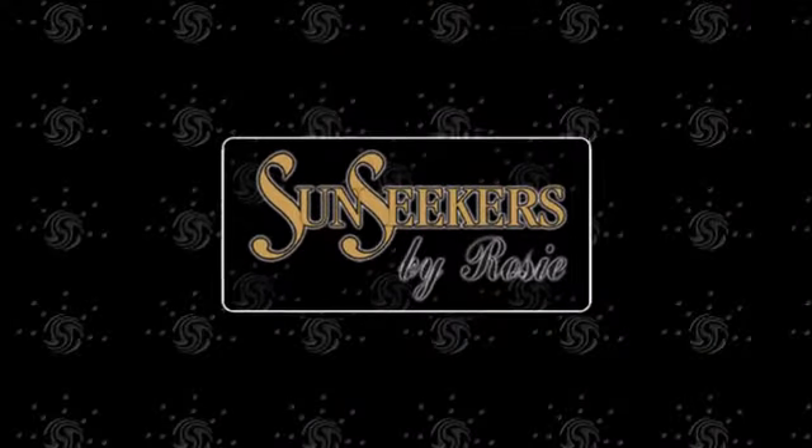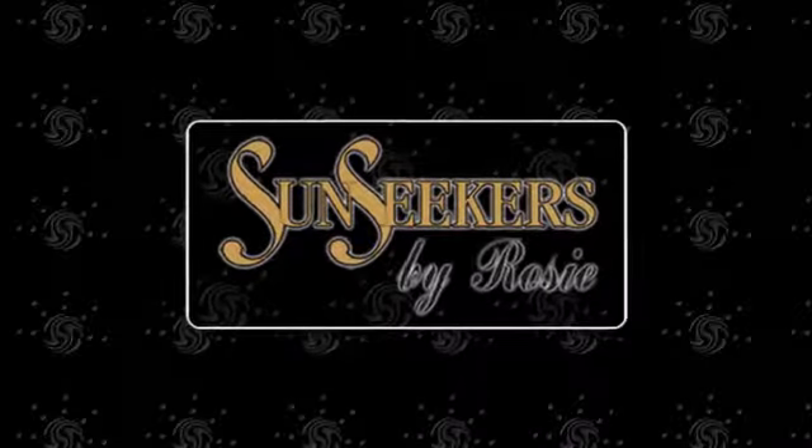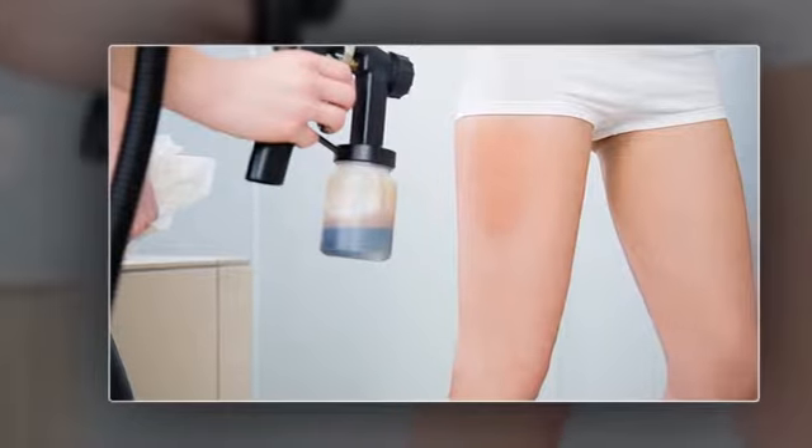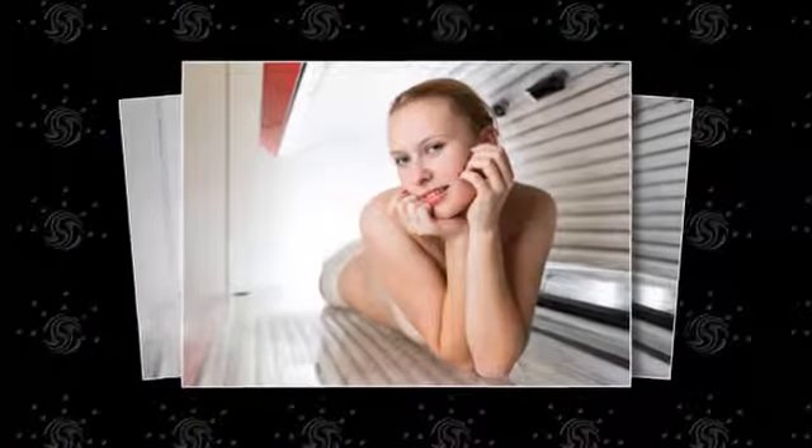Get a beautiful, instant sunless tan with help from Sunseekers by Rosie. The Mystic Tan Booth is a private, self-contained unit that employs a revolutionary spray process to apply a uniform amount of tanning solution to the entire body in just seconds.